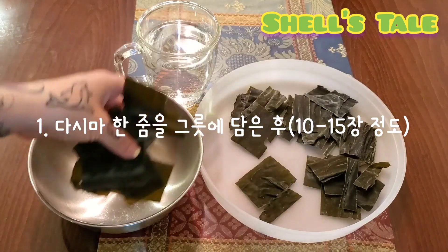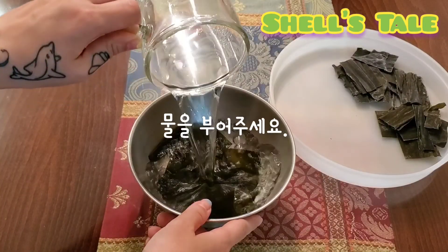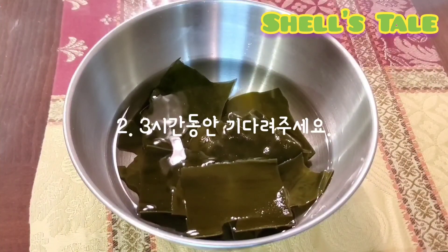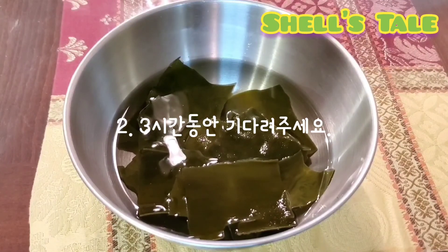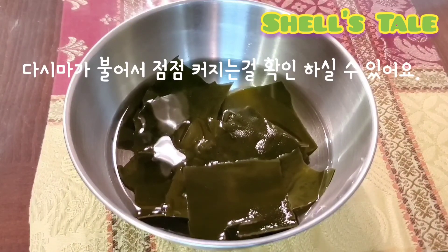Number 1: Prepare sea mustard in a bowl and add some water. Number 2: Wait for 3 hours to see how it goes. You will notice the sea mustard slowly getting bigger.